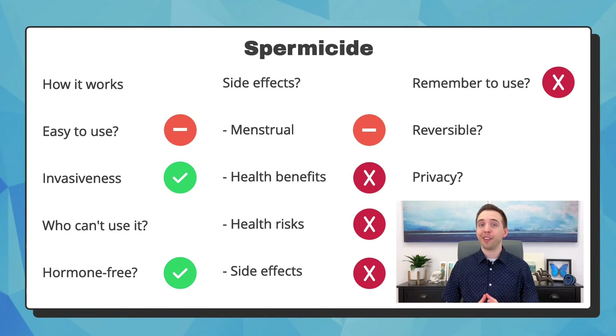It can also be messy to apply and clean up. You have to remember to use it every time, and it is reversible because it only works for intercourse in that moment. It is not the most private because you have to pause and apply it.